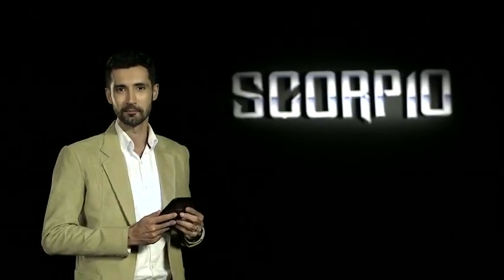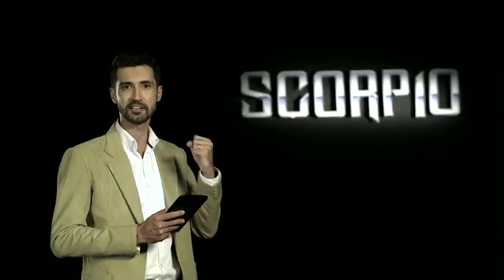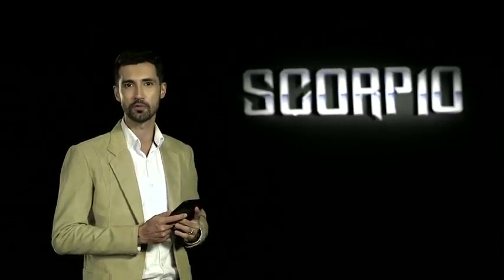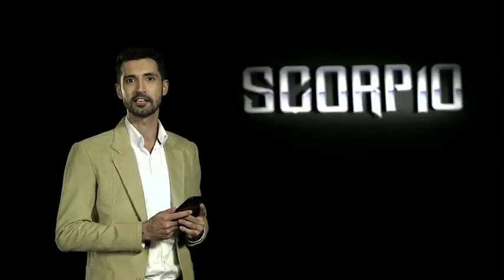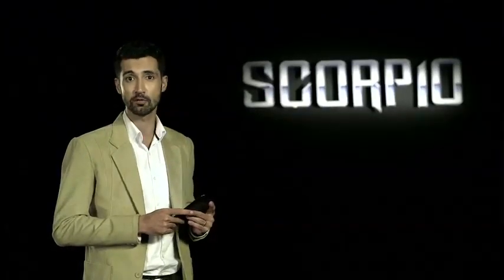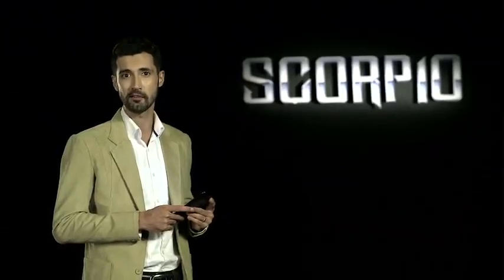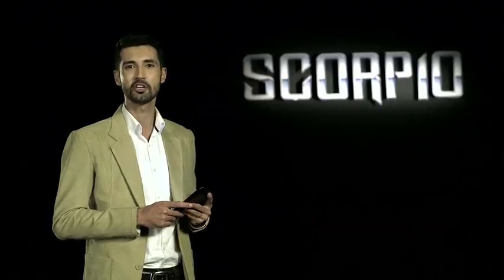Hello and welcome to Mahindra. It was the year 2002 when the Scorpio made an emphatic entry into the world of SUVs, and since then it has been a trendsetter and game changer in the Indian SUV space for over 12 years and a constant nightmare for other cars. Today we bring to you the new generation Scorpio.